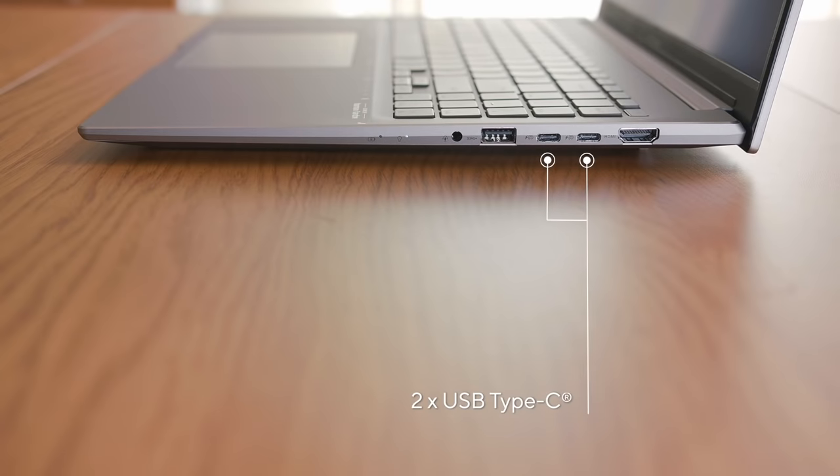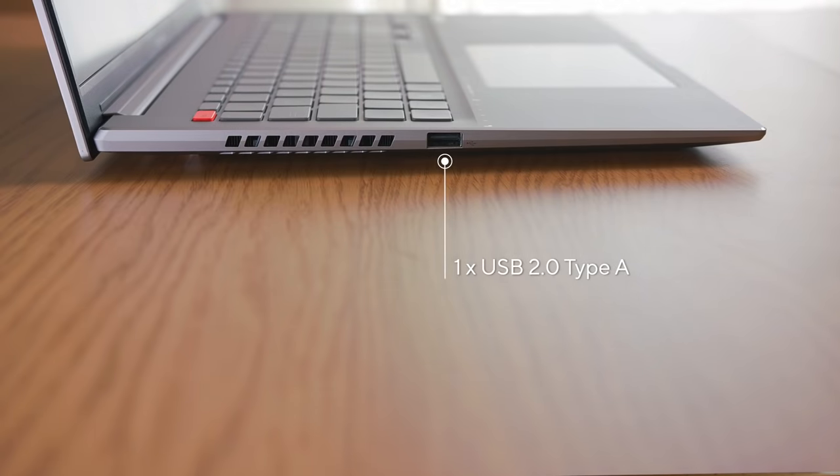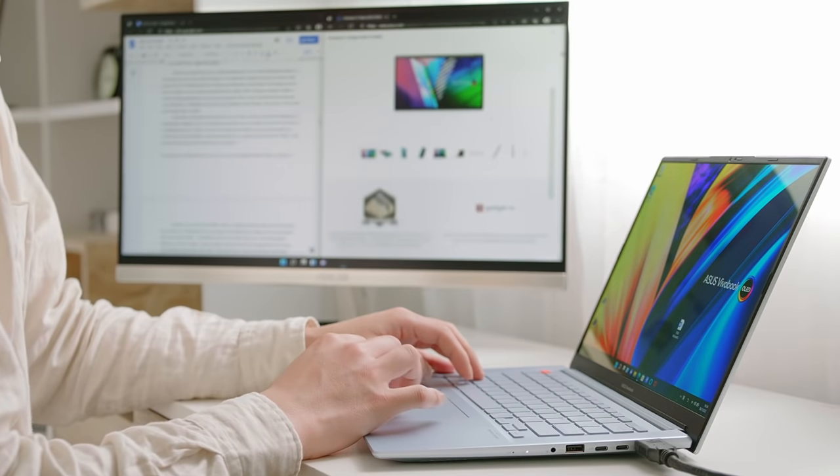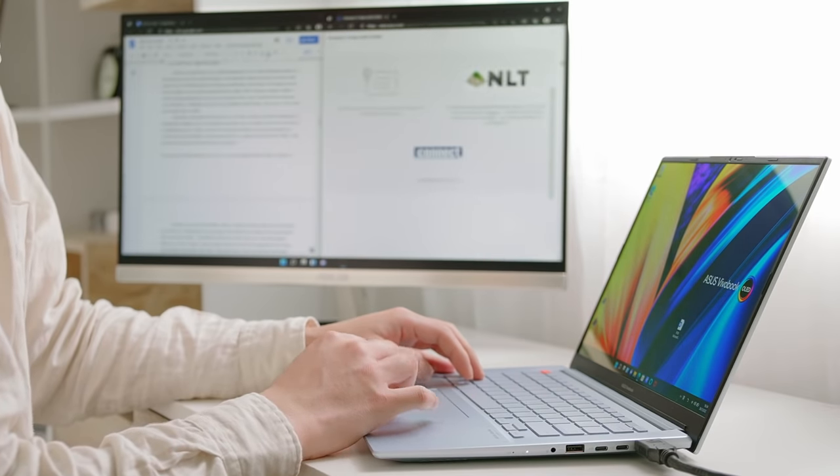The Vuebook S14X and S16X comes with not one but two USB Type-C ports with full functionality. To round up the rest of the IO, we have one USB 3.2 Gen 1 Type-A and one USB 2.0 Type-A, an HDMI 2.0 that supports 4K displays, and let's not forget the audio combo jack for all your audio needs.